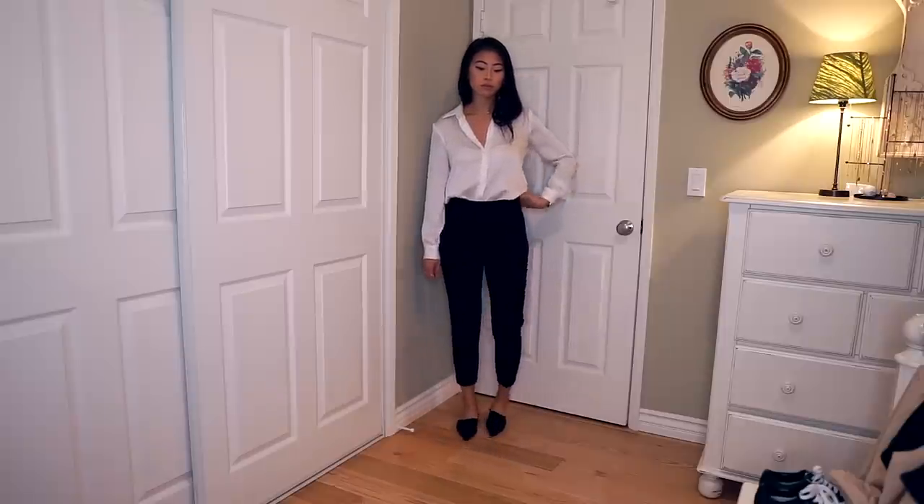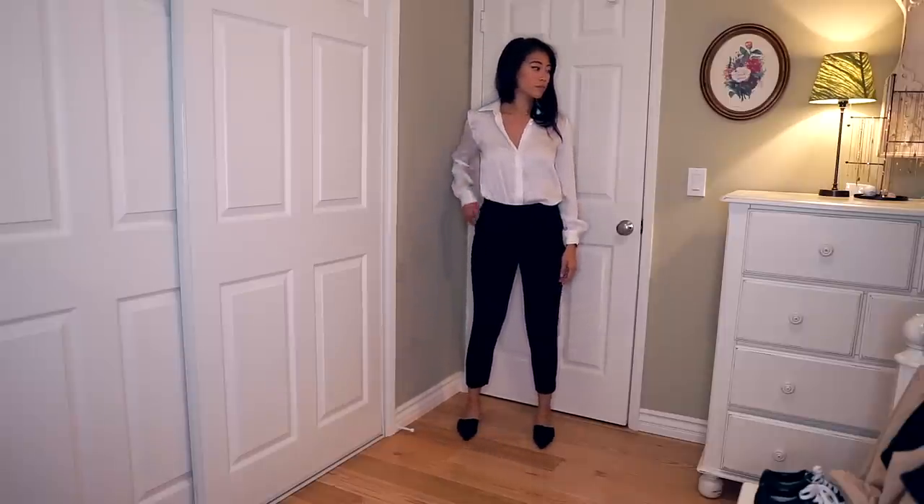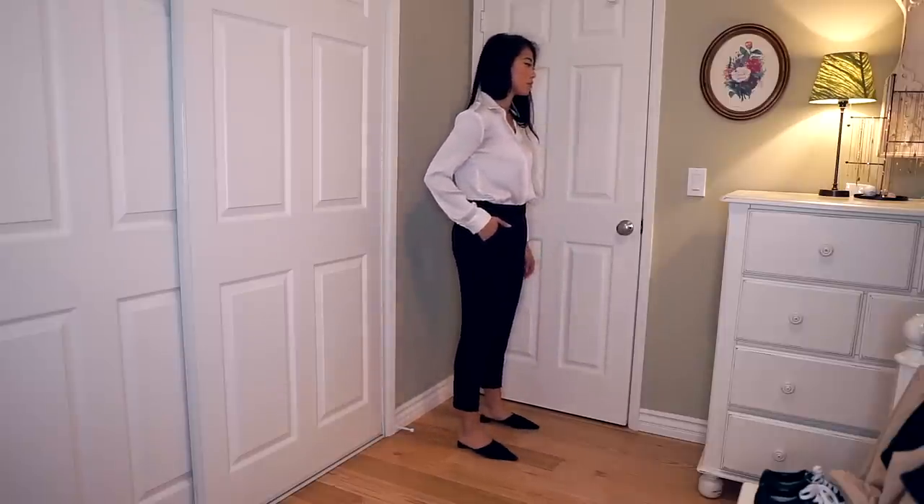Black flats are such a staple in your closet because you want a shoe that is very comfortable, that can take you from day to night, from the office to whatever you want to do afterwards. So I think that is the first staple that you need to have in your closet.